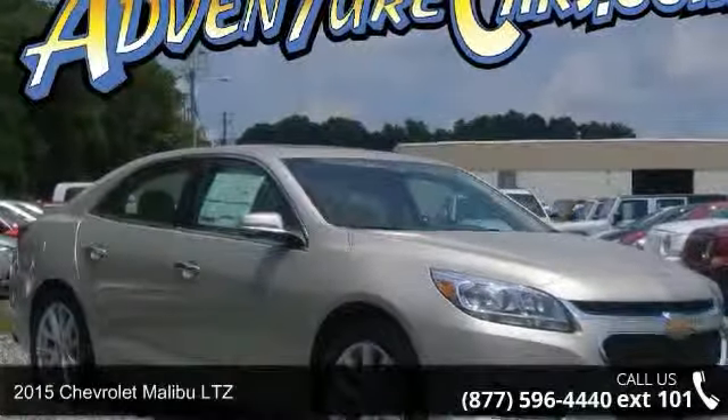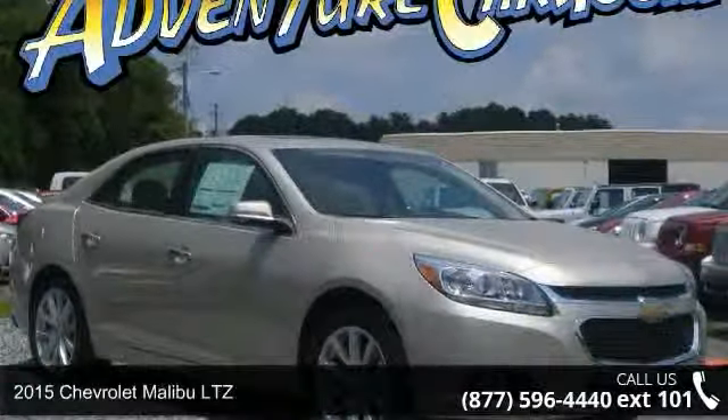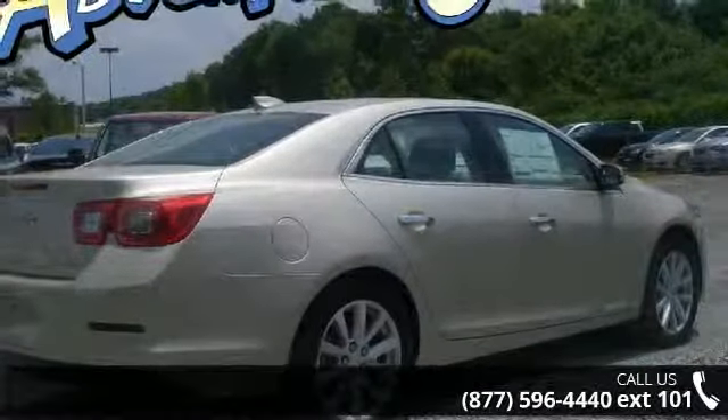Check out this 2015 Chevrolet Malibu LTZ. If you are looking for a first-rate auto, this one could be yours today.